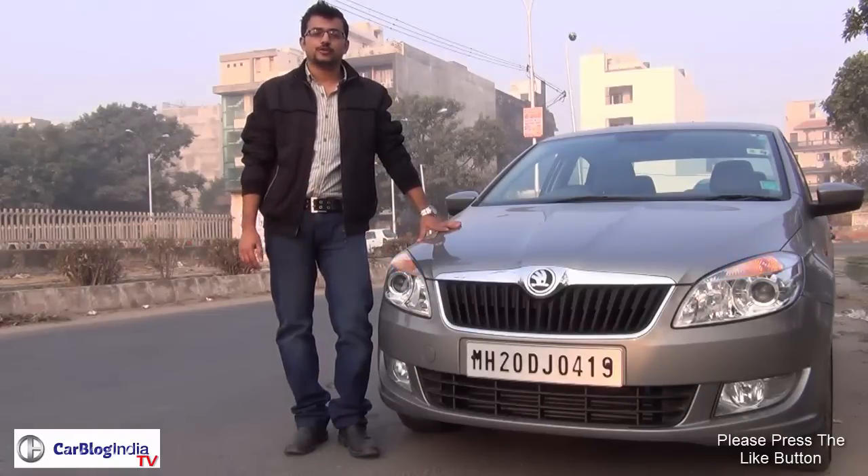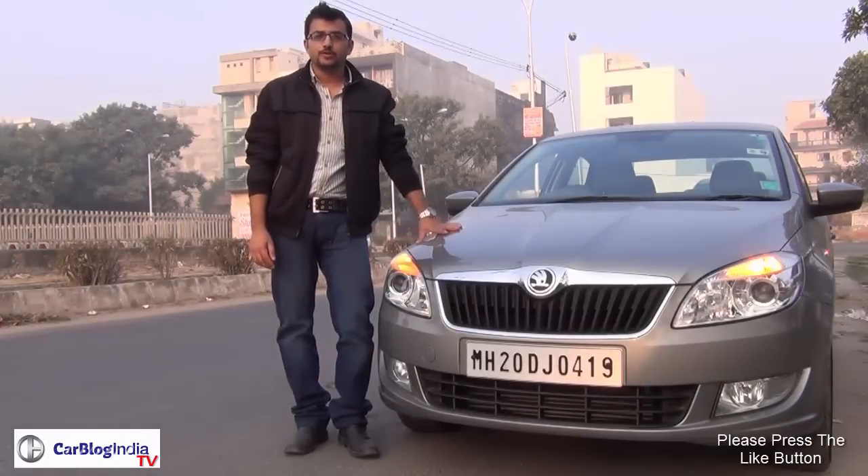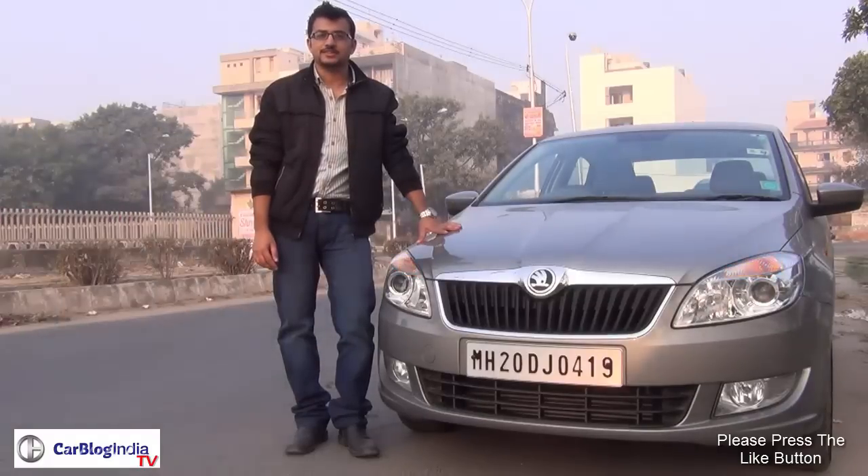Hey guys, what's up? This is Yathart and you have tuned in to Carblog India. Today we're with the new Škoda Rapid Diesel Automatic which comes with a DSG transmission.